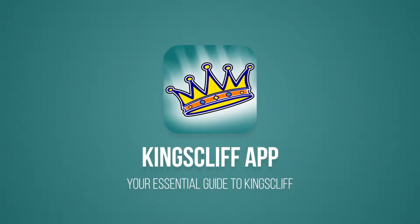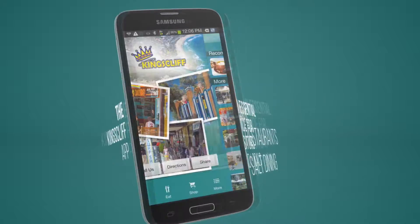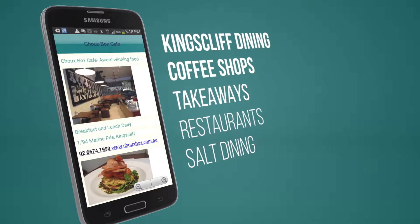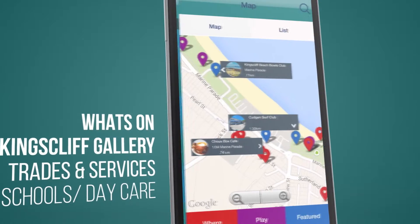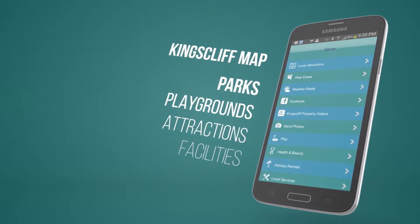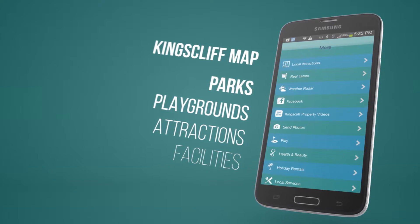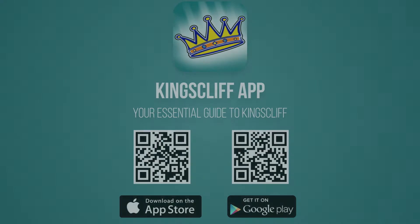Are you considering a move to Kingscliff or just want to know what it's like to live here? Download the free Kingscliff app, available for Apple and Android. The Kingscliff app is the essential guide for locals and visitors — it contains everything you need to know about living and moving to Kingscliff, including shopping, dining, what's on, facilities, schools and daycare, services, parks and playgrounds, and so much more. Just search Kingscliff in Google Play or the App Store, or pause this video and scan the QR code.